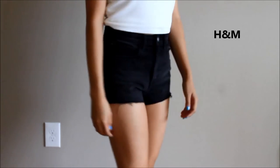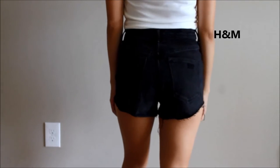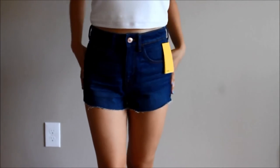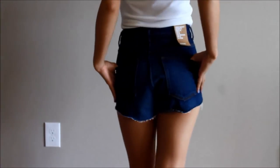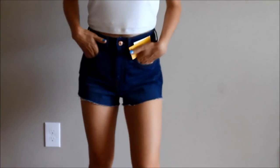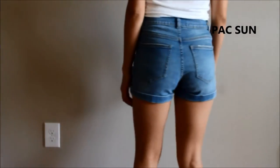These are H&M shorts and they're my most recent purchases of high-waisted shorts. They are pretty rough and not very stretchy and they kind of look like someone hacked off their legs, but I still like that look and I don't mind that they're not that stretchy.